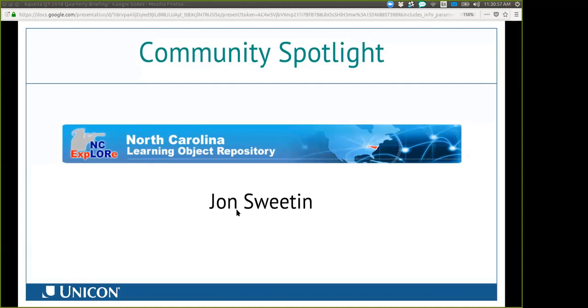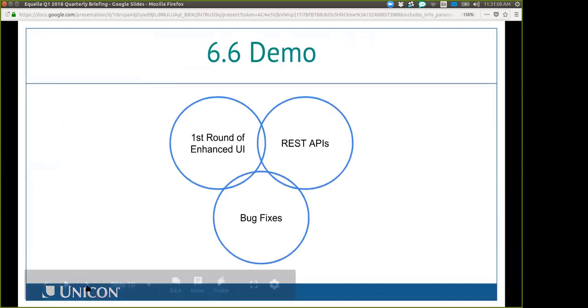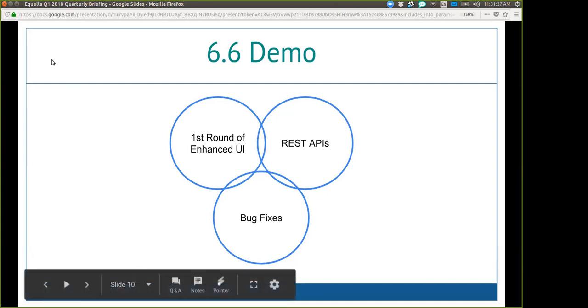That's pretty cool that you guys were able to build out a Word document based on the metadata. Alright, so we'll go into the 6.6 demo. As a reminder, 6.6 is the first round of enhanced UI — responsive UI — for Aquila. We're enabling a complete UI refresh by building out more REST APIs and enhancing the existing ones, and of course bug fixes as well.